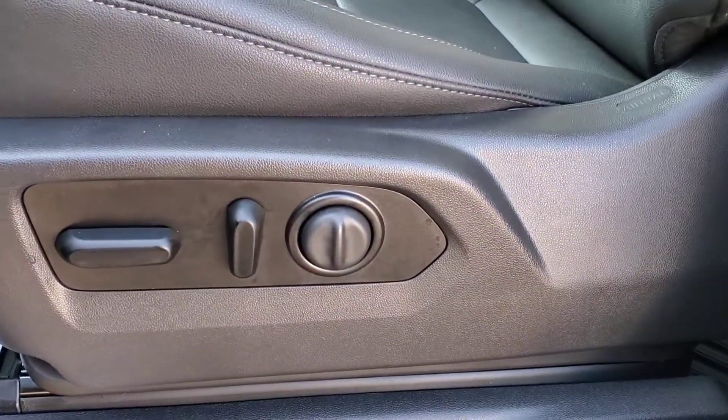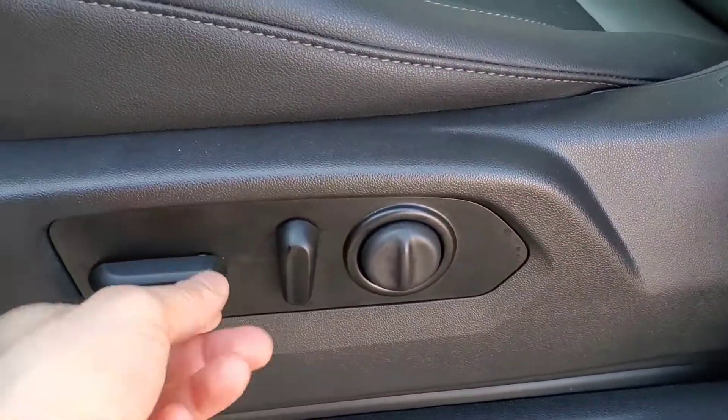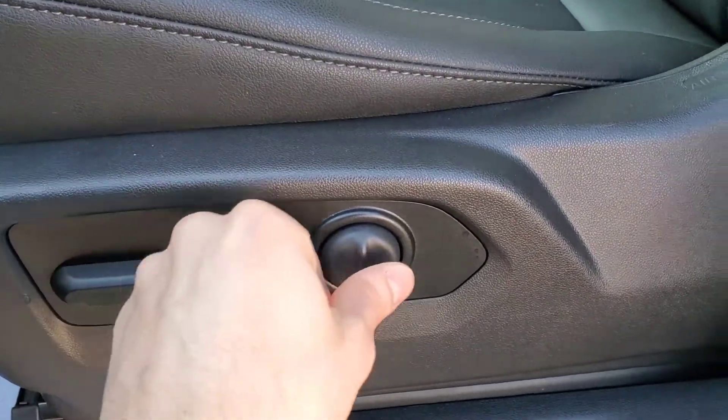The driver's seat is going to be 100% powered. You've got your back, forward, raise, tilt, and lumbar adjustments.